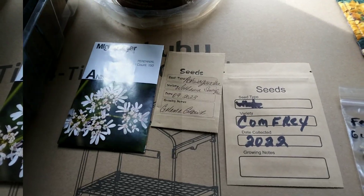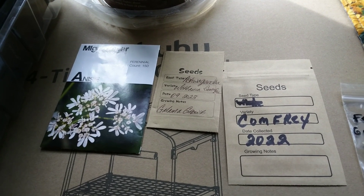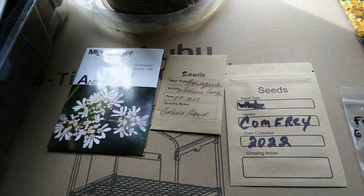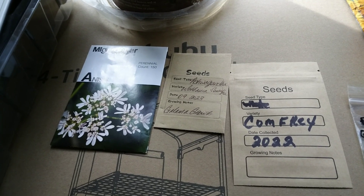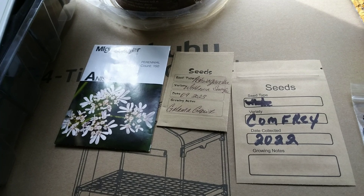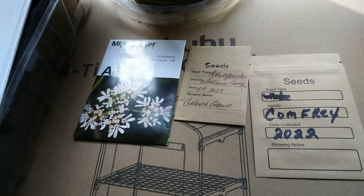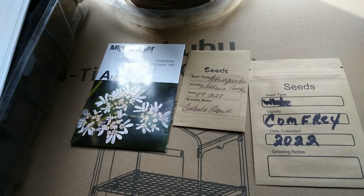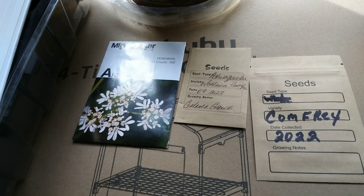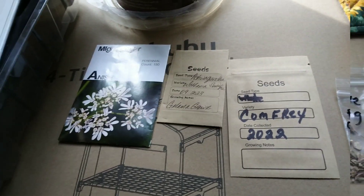Ashwagandha — the main reason I chose it is because it has high iron properties, so it will help reduce anemia. The parts you use are the leaves, fresh or dry, the root, or the fresh berries. You can also use this for male fertility, but obviously that doesn't apply to me.